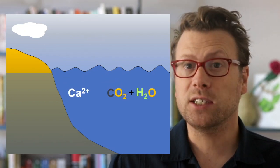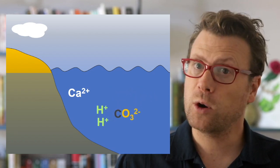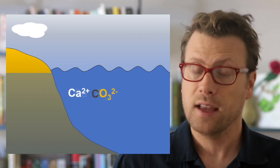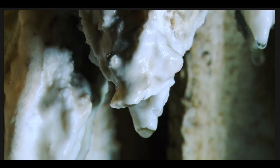Weathering and erosion of rocks breaks down minerals like feldspar into more basic elements and releases cations like calcium into streams and rivers. The dissolved calcium makes its way into the groundwater and eventually into the oceans. Calcium likes to bond with carbonate, which forms when carbon dioxide is dissolved in water. The mineral produced is called calcium carbonate or calcite, which is the main mineral that limestone is made of. Weathering and erosion releases cations that help to suck carbon dioxide out of the atmosphere and lock it away in rock form.